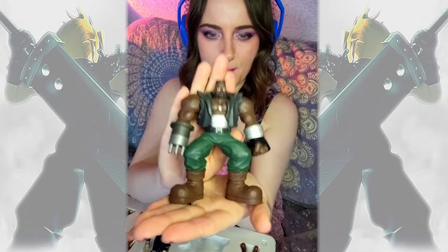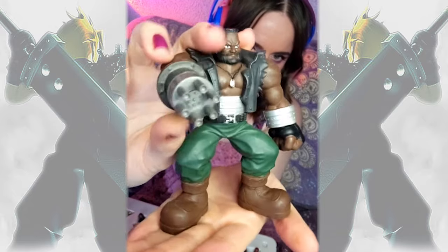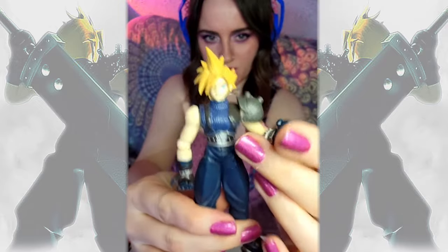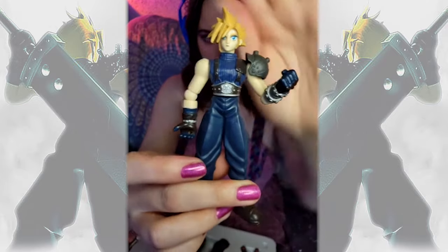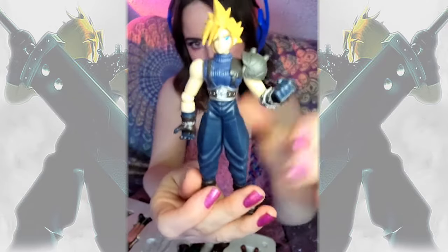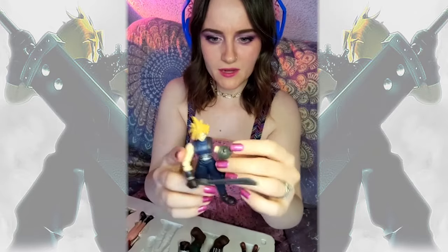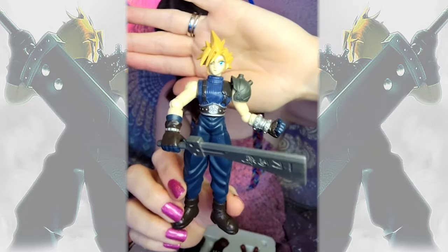And then we've got Barret with his gun for a hand, looking real Mr. T. And then we have everybody's favorite moody hero, Cloud. Got the hair down for sure. Mako eyes. Oh no, his arm popped out. But how cool is he?